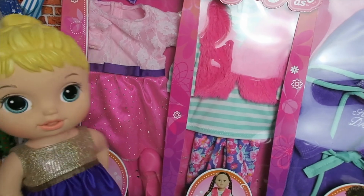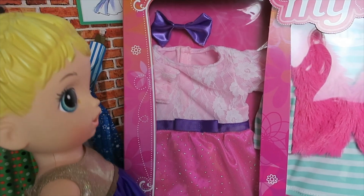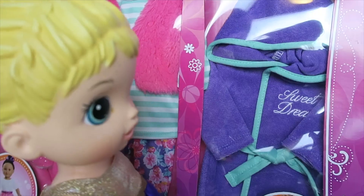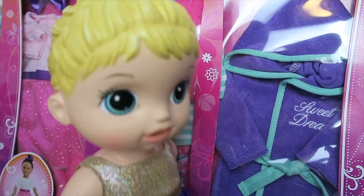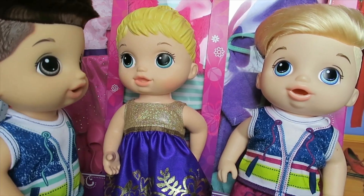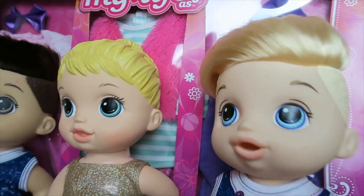Wow, these outfits are perfect. Look at this pretty pink dress. And that fuzzy jacket is perfect for the winter. And a purple bathrobe. Hey guys, that bathrobe reminds me — don't we need supplies for our bathroom? Guava, you are totally right, I almost forgot. Come on, let's go.